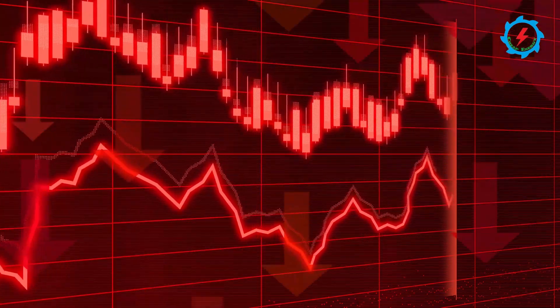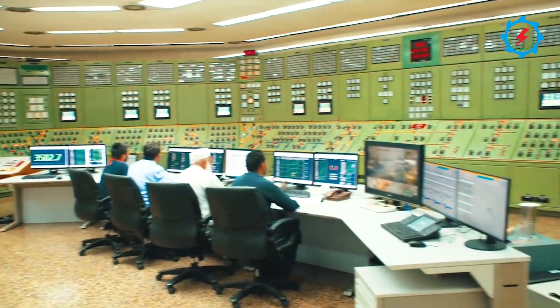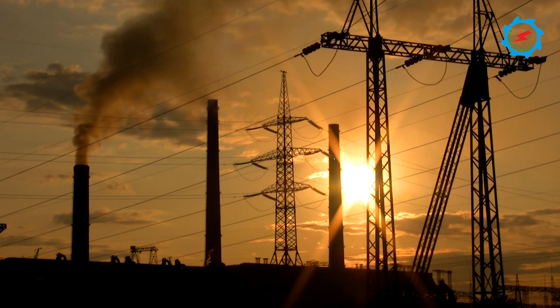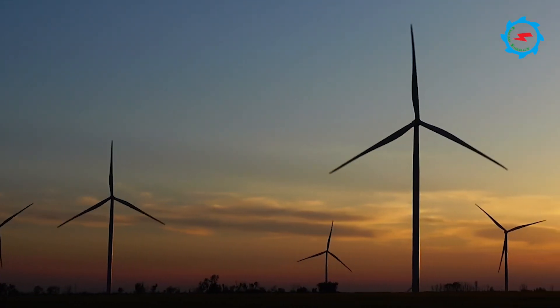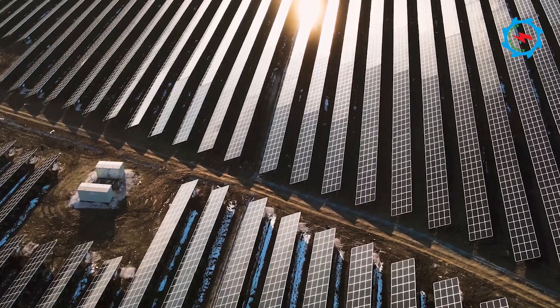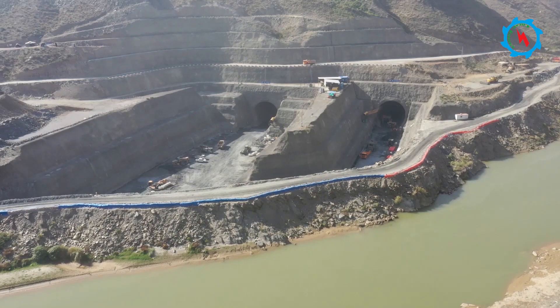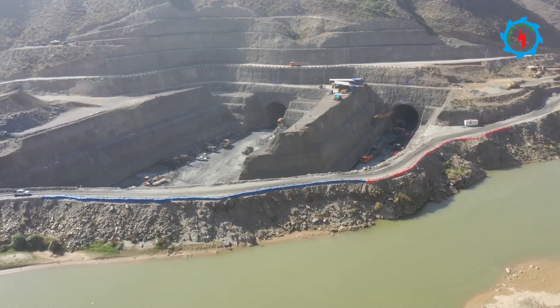According to national statistics, the share of hydel energy in the mix is only 30%, whereas 70% is generated from other resources. To balance the energy mix, authorities took steps, and the construction of Momin Dam is one of the major steps.